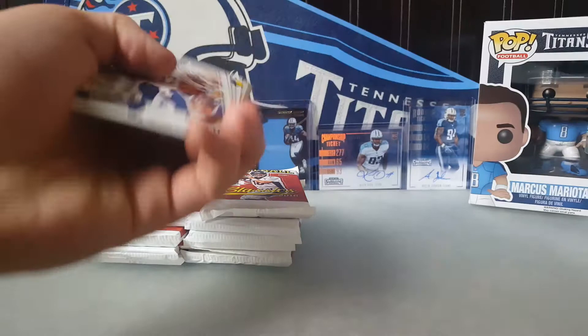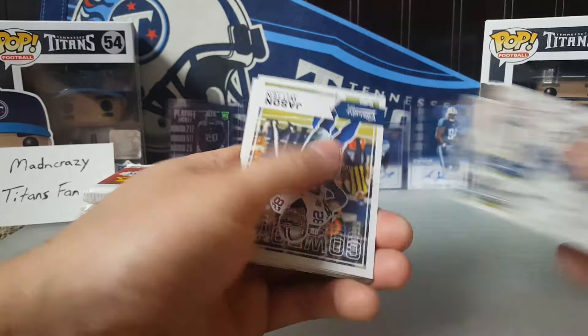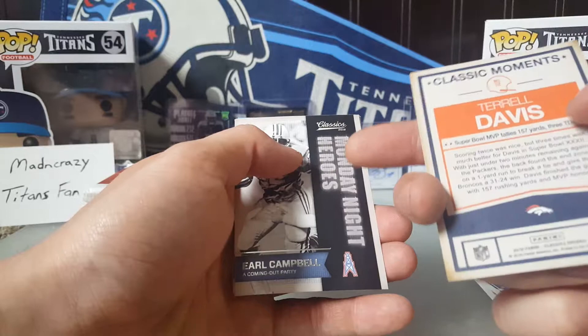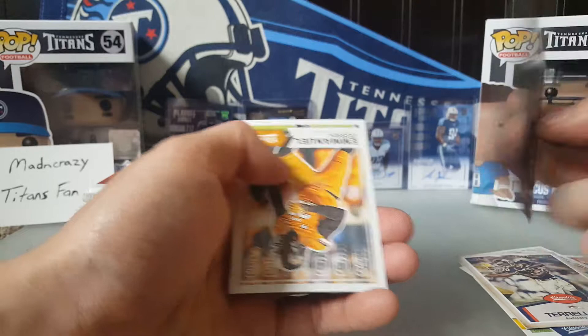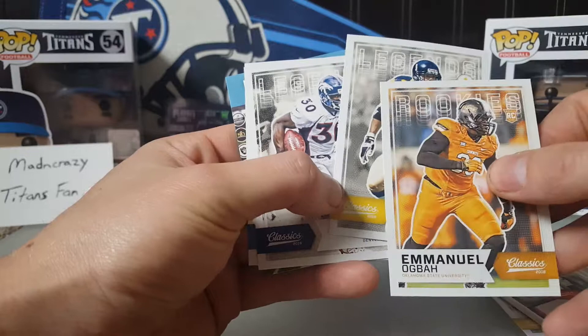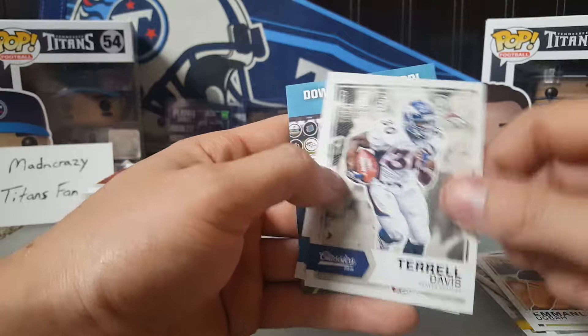So that's obviously what the base looks like. Pack one: I got Philip Rivers, Amari Cooper, Jason Witten, Antonio Brown. Then a Terrell Davis classic movements, Earl Campbell Monday Night Heroes — I like that — Manuel Ogba rookie, Rod Woodson legends. These legend cards and rookie cards are all base. Also Terrell Davis legends and Fred Taylor legends.